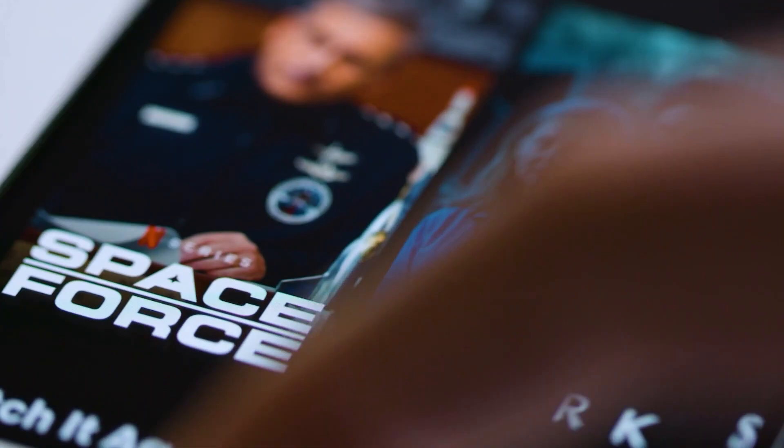And that is pretty much it. If this video helped you in any way, feel free to drop a like. Take it easy and I will see you soon.